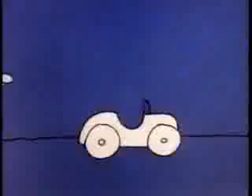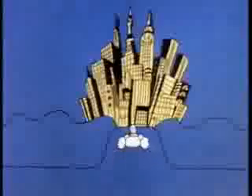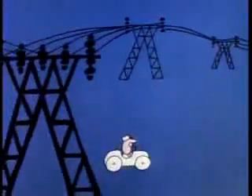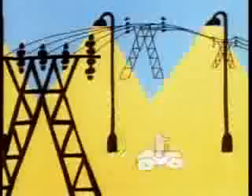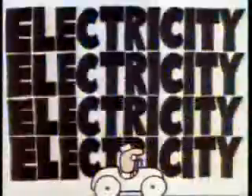Electricity! Where do you think it all comes from, this powerful electricity? Through high wires to here it comes, they're bringing a... Electricity! Every building must be wired to use it — Electricity!